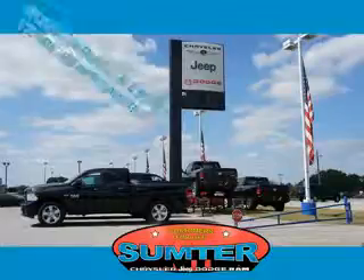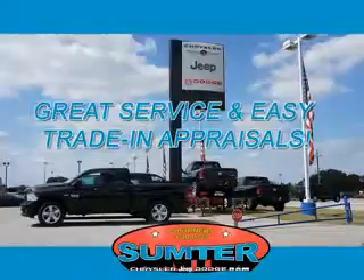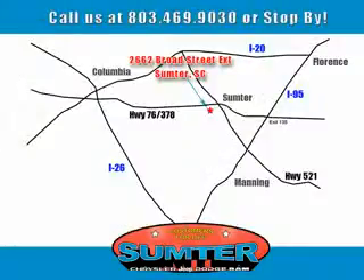Our dealership is easy to find off Broad Street in Sumter, and our professional sales staff can help you get in a great car for less than you think. Let us do the work for you. Just give us a call at 803-469-9030. Sumter Chrysler Dodge Jeep Ram, here for you today, tomorrow,